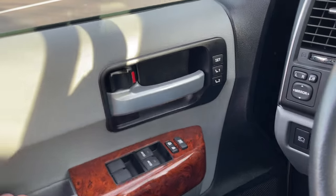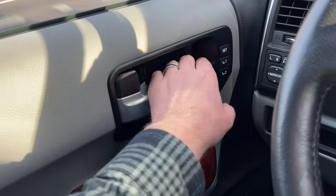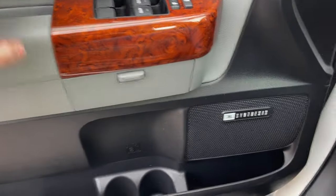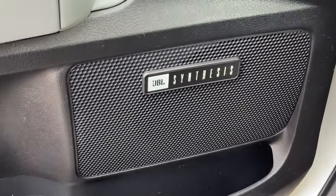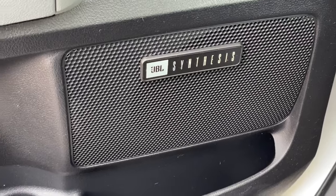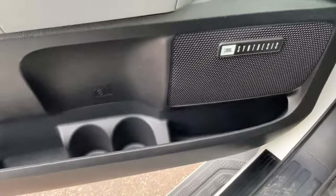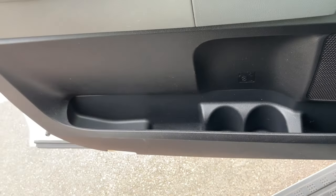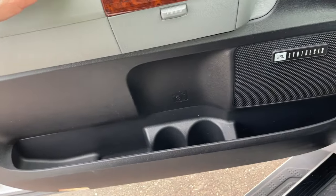Opening the door — a half pull will unlock it and a second pull will open it all the way, or one full swoop does both. You feel that difference, and at first it almost feels like the door is breaking. I really love the JBL sound system — it's fantastic. I also like that they have water bottle holders on the sides large enough for bigger, taller bottles.